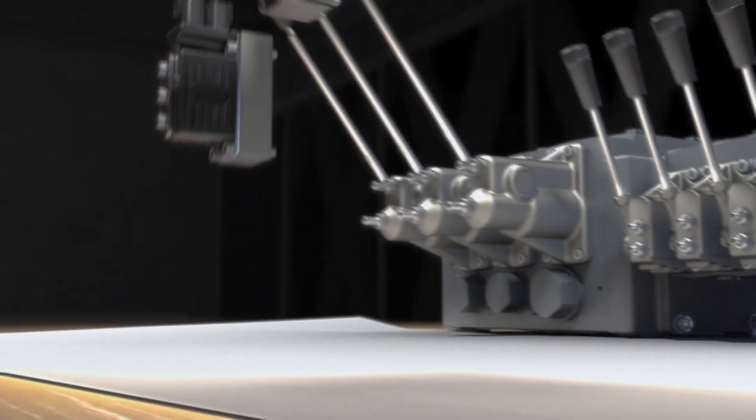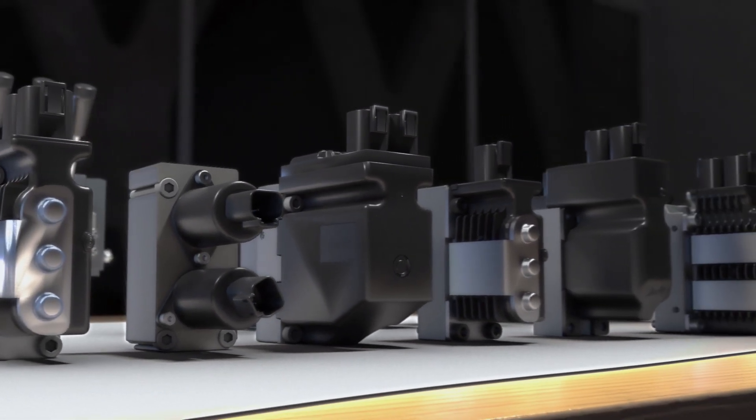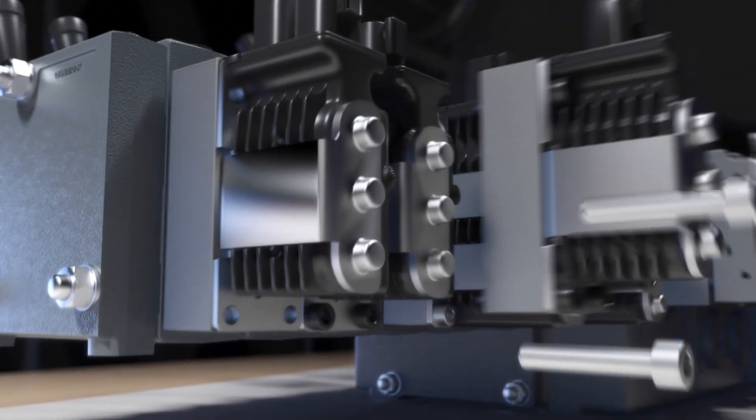Combine PVG valves with our electro-hydraulic actuators and you create an integrated system that not only gives you increased controllability, but is easy to install and keeps your machines running.